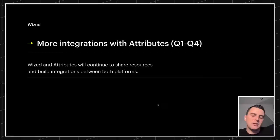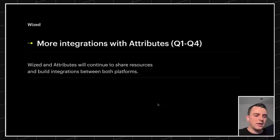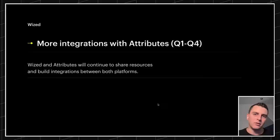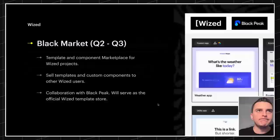More integrations with Attributes — Wized and Attributes will continue to share resources and build integrations between platforms. There's a little more information we can't give right now. We just want you to know that Wized and Attributes — we are thinking really closely about these two products working together.